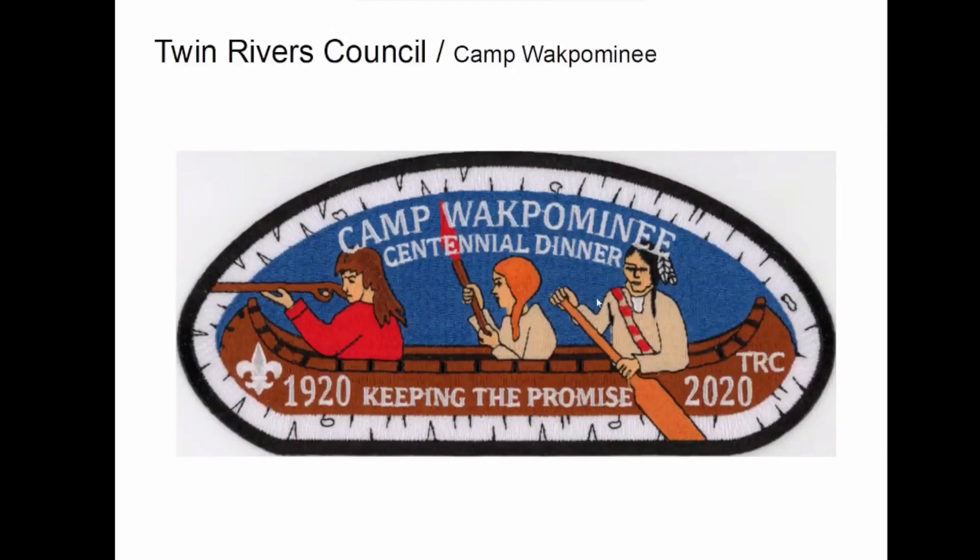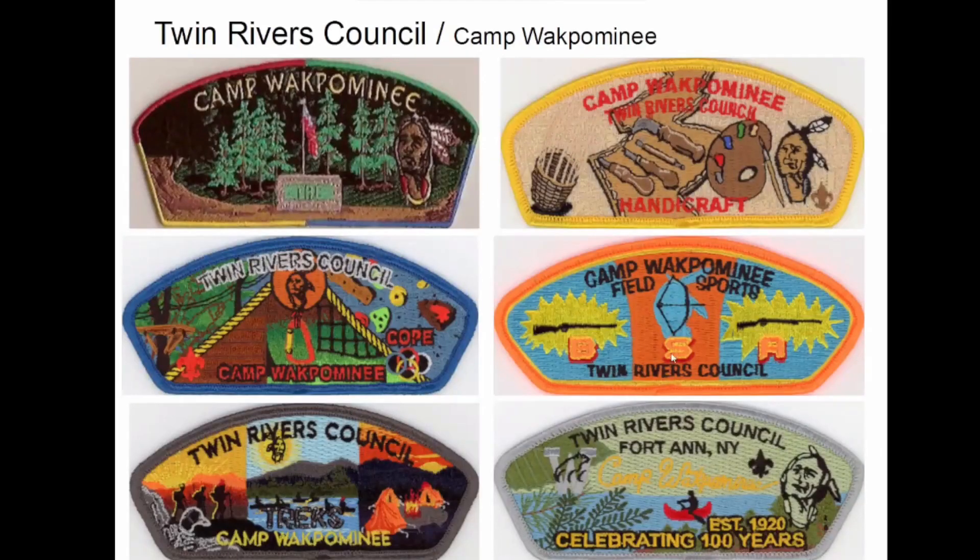This is Camp Wakpomany — this is actually a backpatch as well, but it has the shape I like, so I picked it up. They put out a series of different parts of camp: I got handicrafts, I got one or two others. There's a shooting range here, Field Sports. And this is a Native American totem. I actually found this on the council website — they were doing a fundraiser to get a new tractor for the camp.